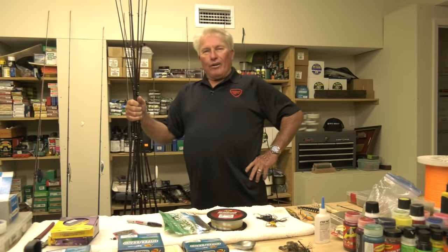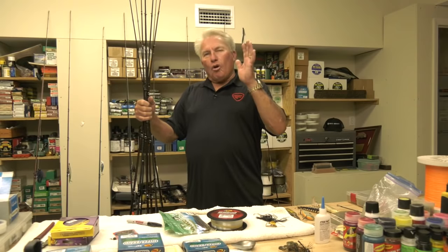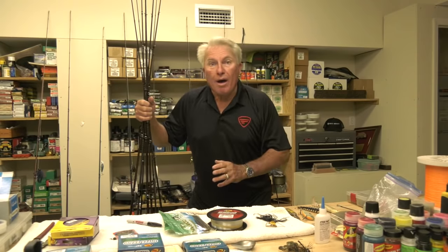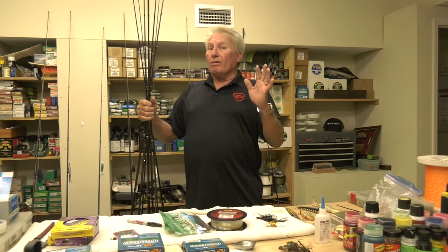Hi folks, Roland Martin here. You know, I travel around the country to the different boat shows. People are always asking me the one question: what's the perfect rod? What's the perfect bass rod? The number one bass rod in the whole world.